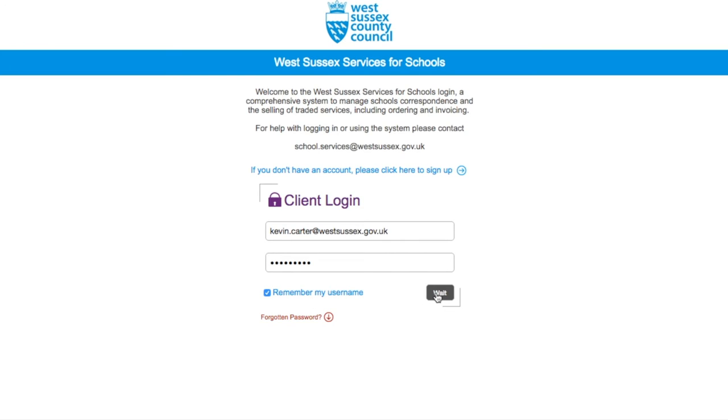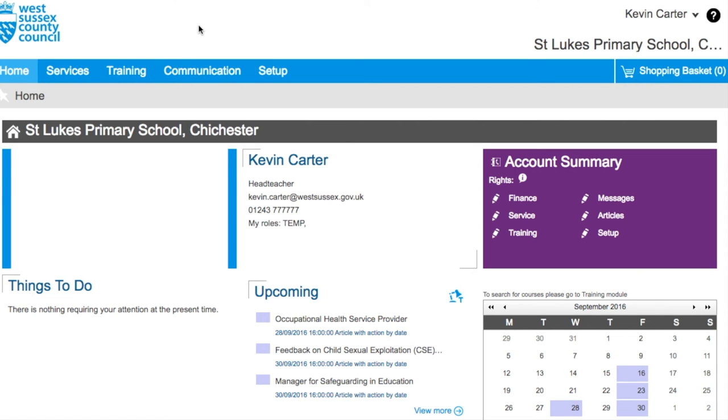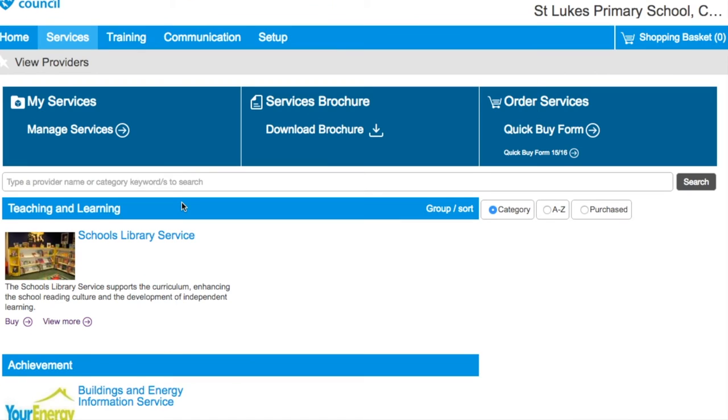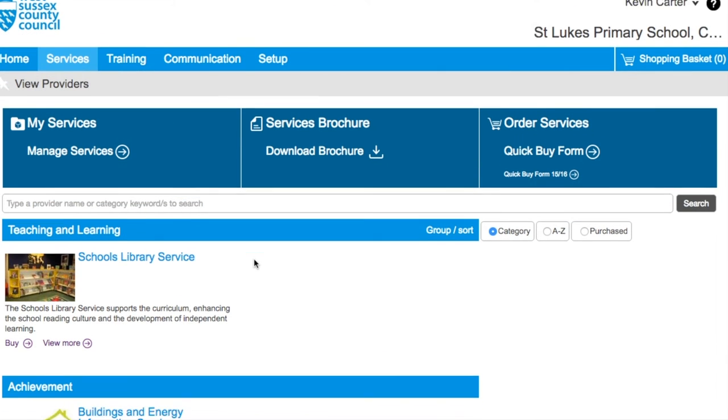Once you have correctly entered your valid credentials, you will be logged in to the website and will now be viewing the home page for your establishment. The first screen displayed will show details of the school which you are assigned. You will be able to see the information that the website holds about yourself, what access rights you have, as well as an overview of what services have been purchased by your school.